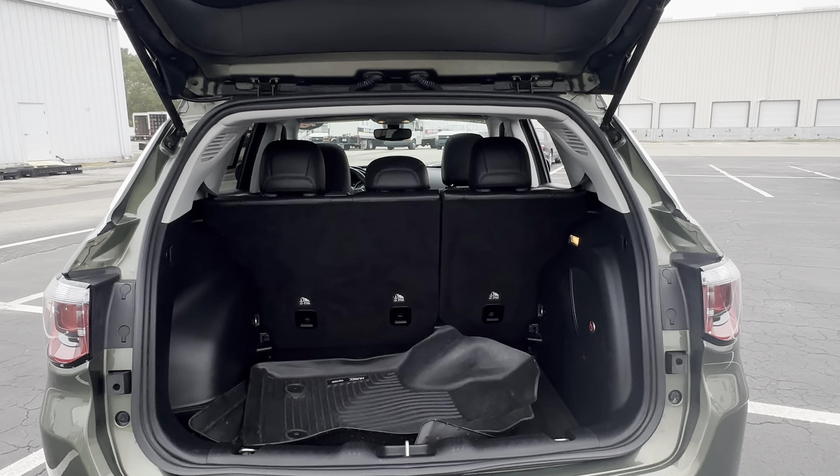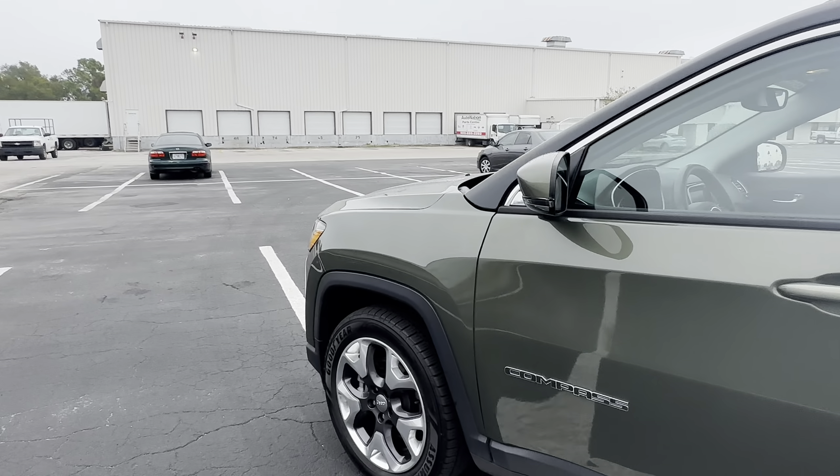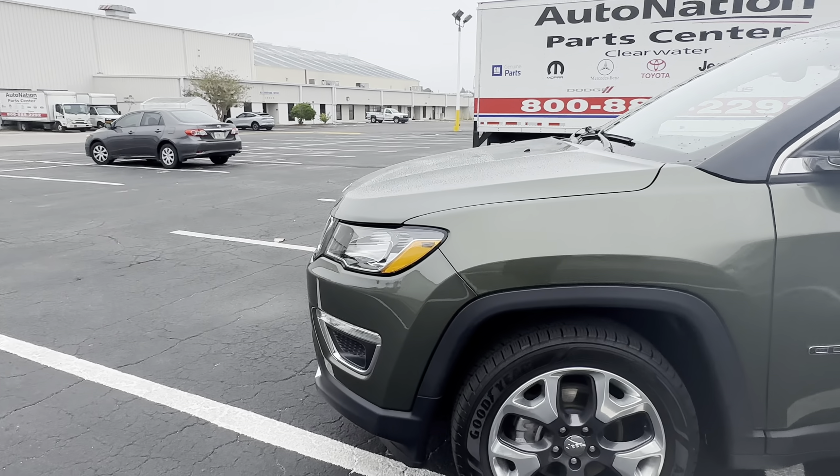There's a look at the storage in the rear. The rear seats fall down for additional storage. This vehicle is powered by a 2.4 liter four-cylinder engine, so it's fuel efficient.